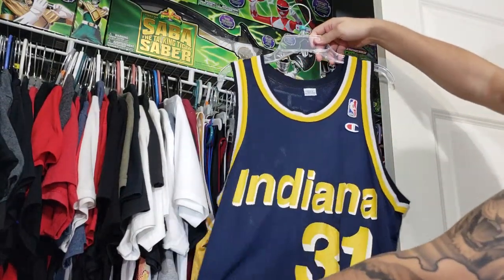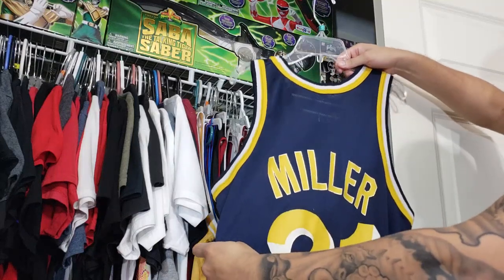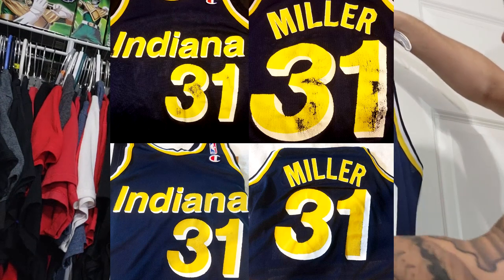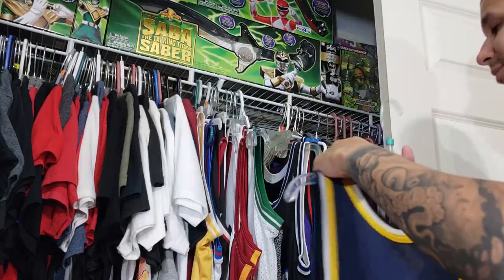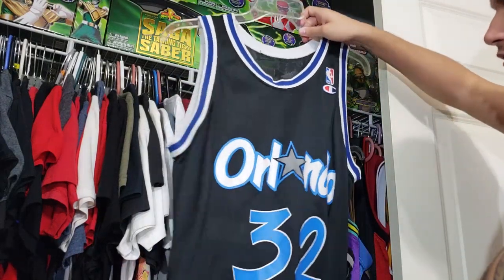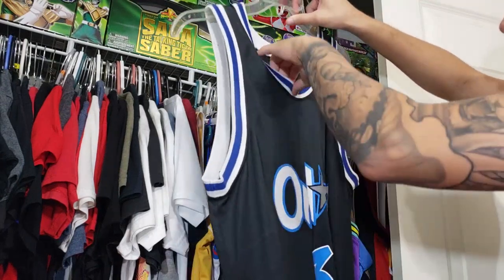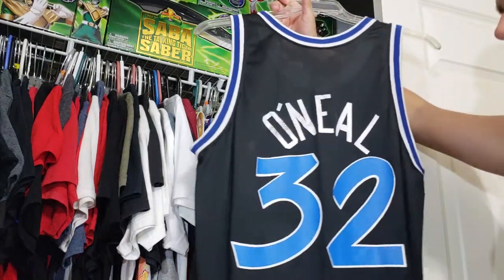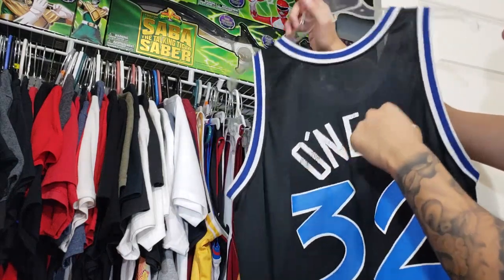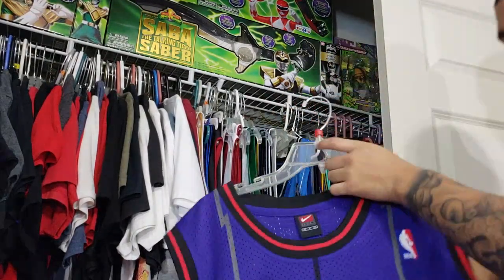I've got this vintage Reggie Miller Champion jersey — I did a restoration on it, be sure to check out that video. The jersey was destroyed, all the lettering was cracked, but I repainted everything and it came out really really good. Then this was another insane thrift find — a vintage Champion Shaquille O'Neal Orlando Magic jersey in pretty much flawless condition. Barely any cracking, barely any bacon neck. It's one of my favorites, so I decided not to risk restoring it.